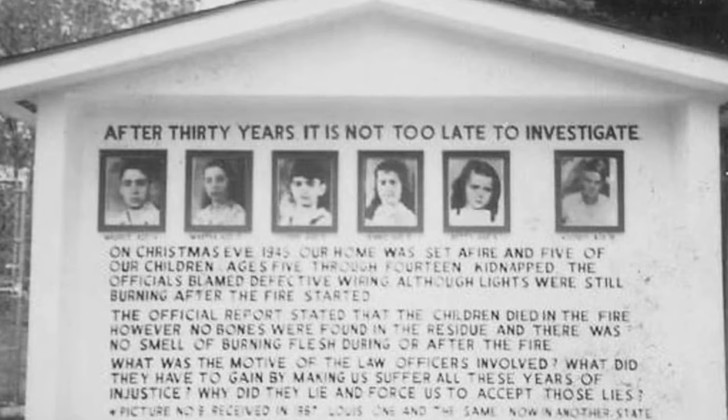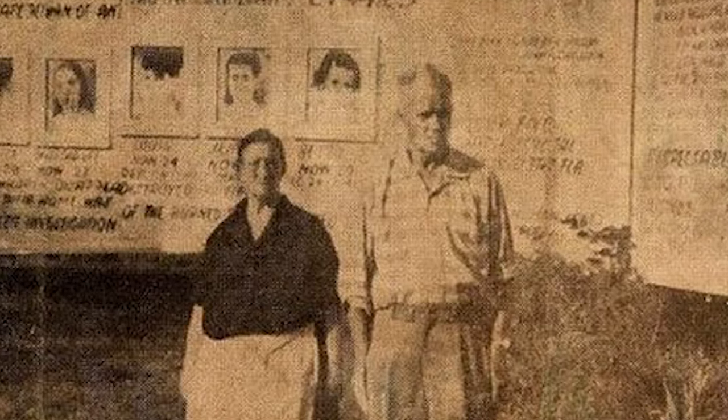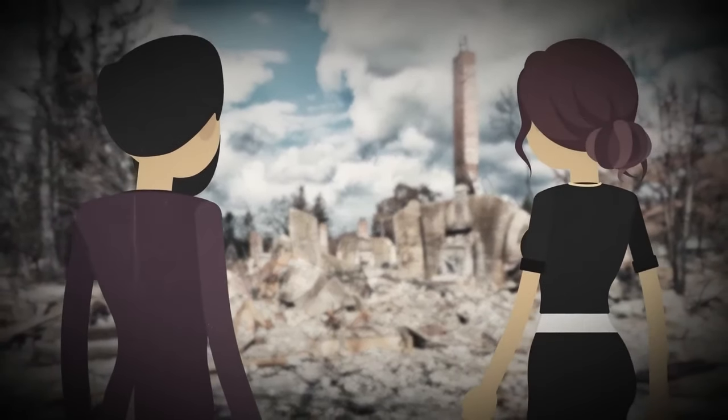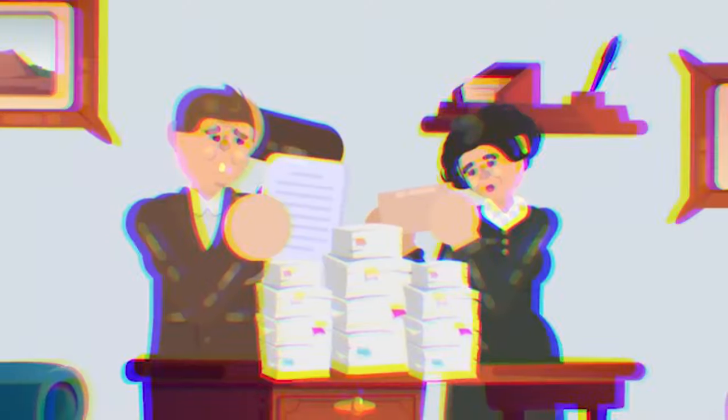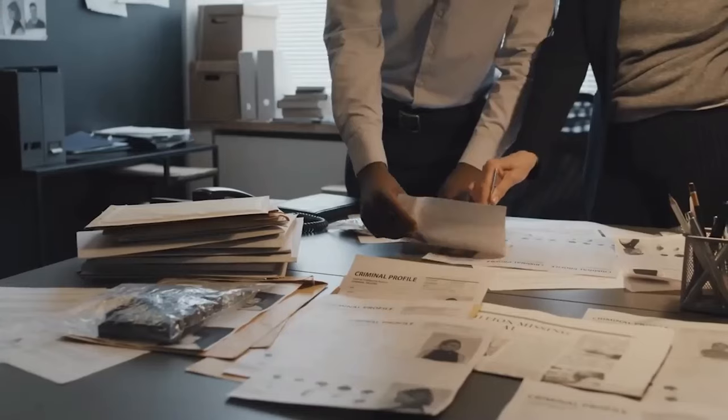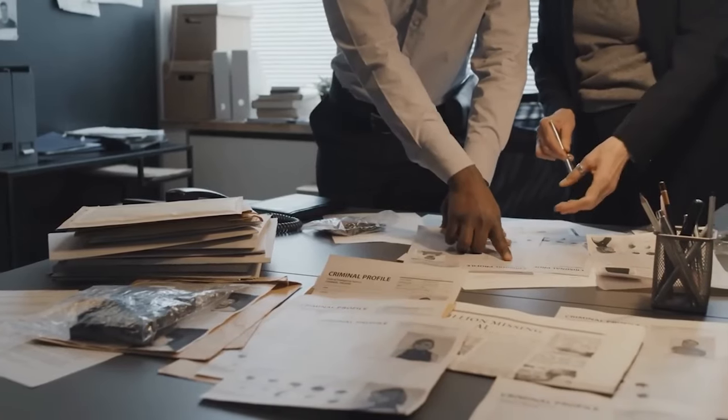The whole town tried everything they could to find them, but there wasn't a single trace found in that area. George and Jenny launched their own search efforts, plastering posters all over town, hoping for any lead. But no matter how hard they tried, their kids remained missing. Fast forward to 1967, Jenny got a mysterious letter with a photo that looked almost exactly like one of her missing sons, Louis. It came all the way from Kentucky, but there was no return address. Jenny's hopes went up, but the trail went cold when authorities weren't able to trace the guy in the photo.